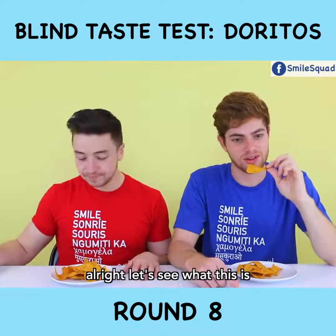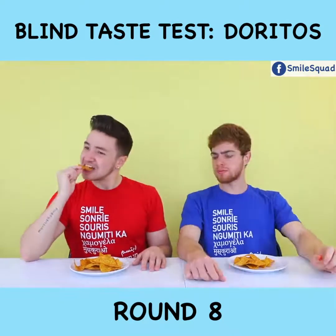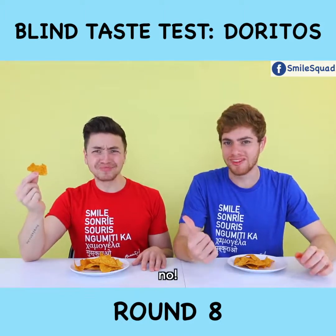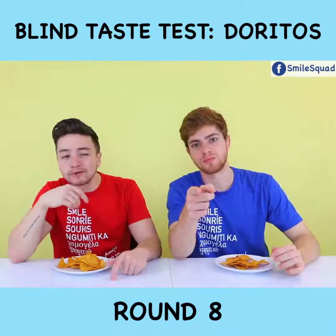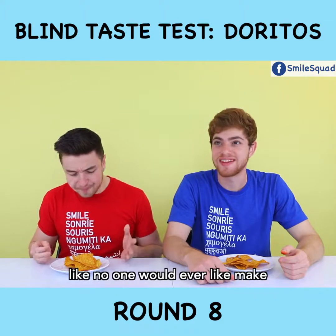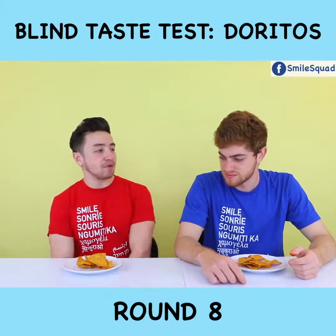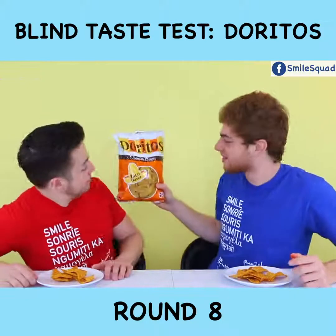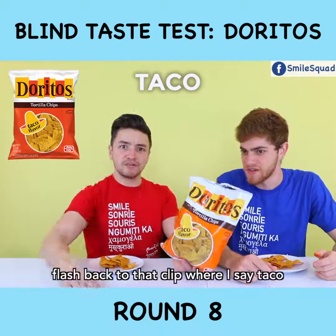They all look the same! This one smells gross. My first reaction? Peanut butter. Did you get a peanut butter? No! There was a bag of peanut butter Doritos. Peanut butter — final answer. Think about what a company would actually make; no one would ever make peanut butter chips. All I'm getting is black pepper. Are you sure this is real Doritos? I said taco earlier — flashback to that clip where I said taco.